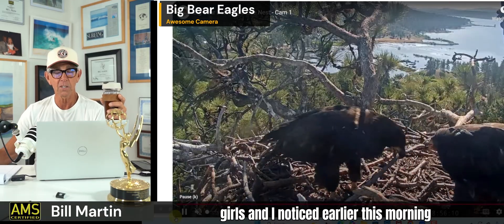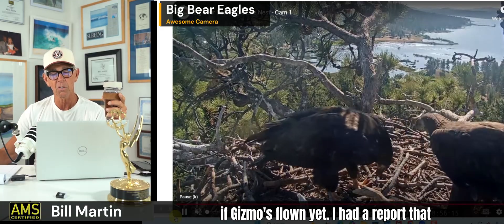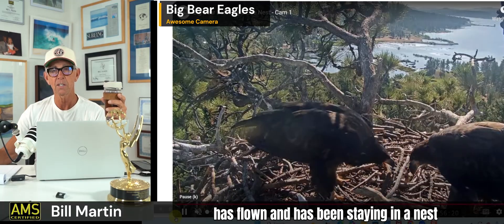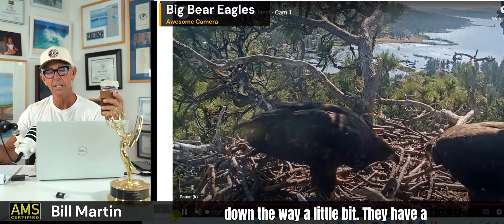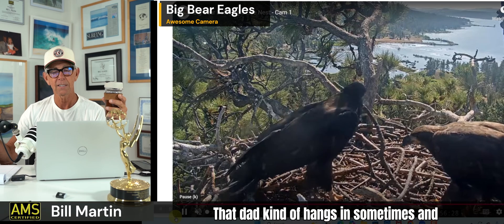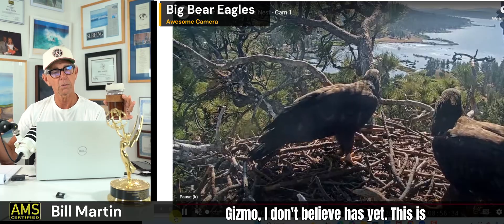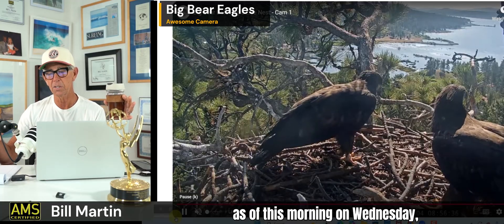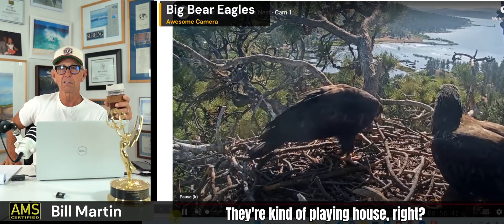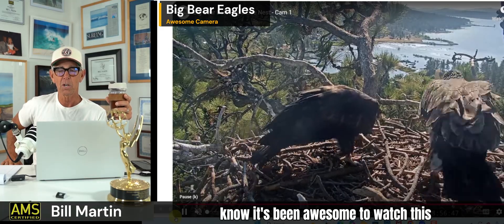These are the girls. I noticed earlier this morning they're mostly flown. I can't tell if Gizmo's flown yet — I had a report that Gizmo kind of got off the ground. Sonny has flown and has been staying in a nest down the way a little bit. They have a kind of secondary nest that dad sometimes hangs in. Sonny's been flying; Gizmo, I don't believe, has yet. This is as of this morning, Wednesday, June 4th. It's fun to watch them — they're kind of playing house, putting down the sticks and everything.